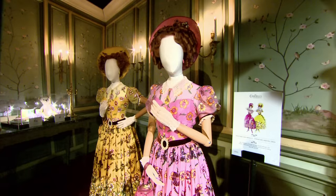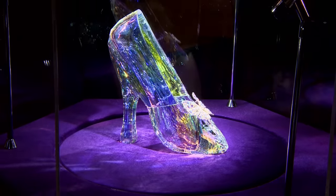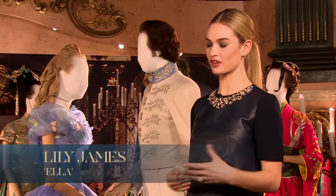We're at the Cinderella exhibition in Leicester Square. It's amazing just to walk around and see the pictures and the props — you really get a feel of the journey of the film and of the characters. We're making a fairytale.